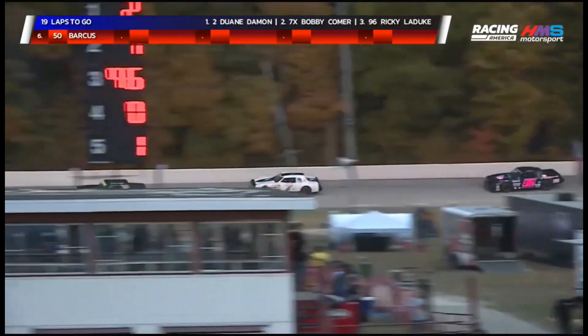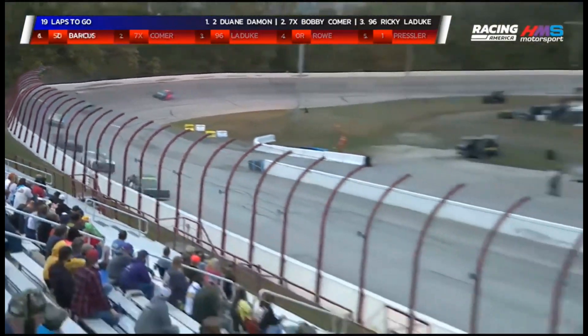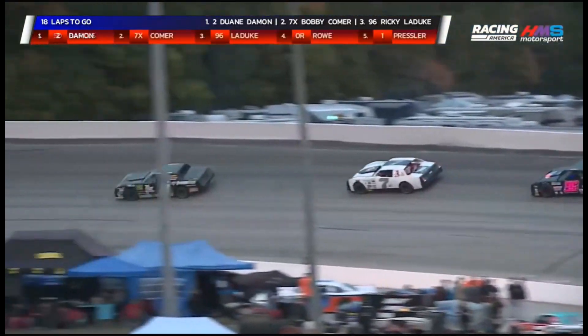Comer follows in the tire tracks now of Dwayne Damon. Damon, in fact, goes a little bit lower into turn three — that's going to allow Comer to close the gap in the middle of three and four. Then he goes way up toward the wall, kicks up a little bit of dust in the upper lanes. Conclusion of lap two, still leading the way is Dwayne Damon.